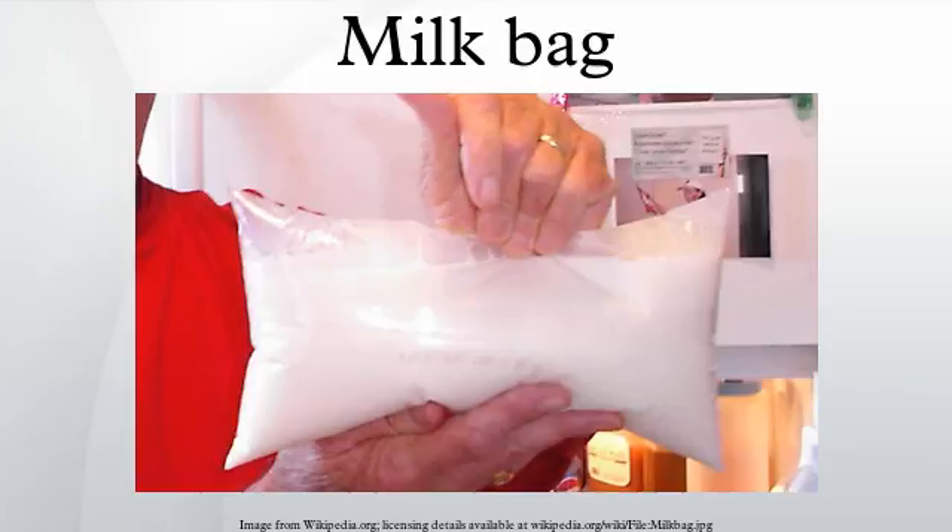Milk bags are plastic bags that carry milk. They are usually stored in a pitcher or jug with one of the corners cut off to allow for pouring. A typical milk bag contains approximately 1, 1.5, or 3 litres of milk in North America, and 1 litre of milk in Eastern Europe and the Baltics.